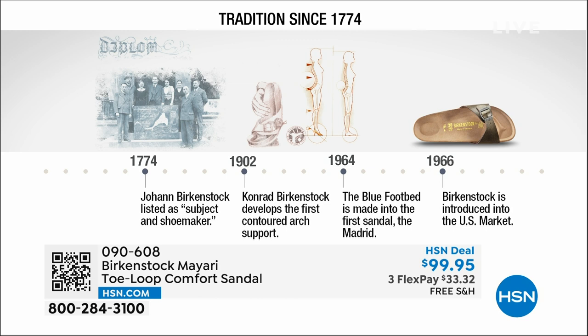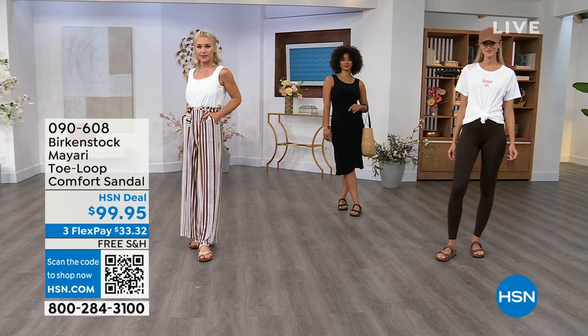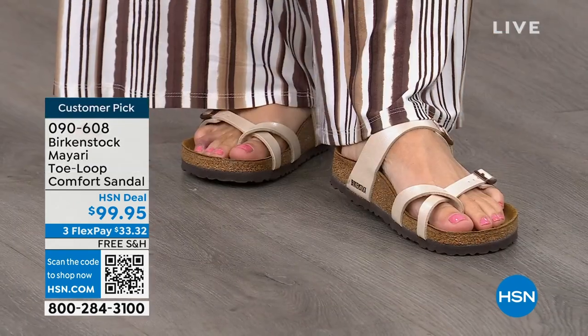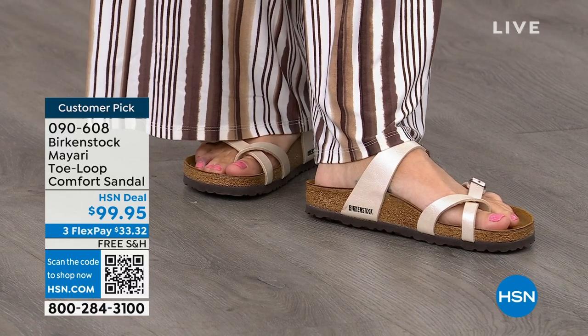1774 — next year we're going to celebrate 250 years of being a brand. The consistency and heritage of this brand has been around for 250 years. In the 1960s, this brand was brought to the US by a lady named Margo Frazier. She traveled to Germany, fell in love with this brand, and said 'I have to bring this back to the US,' and it's been a go ever since. These are the same styles you're seeing today that they had in the 1960s. This is iconic fashion.